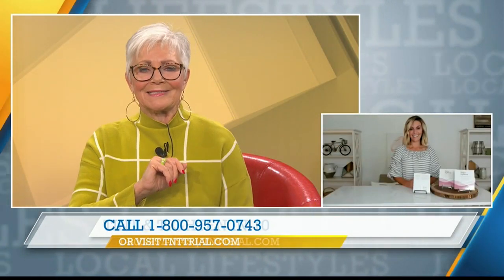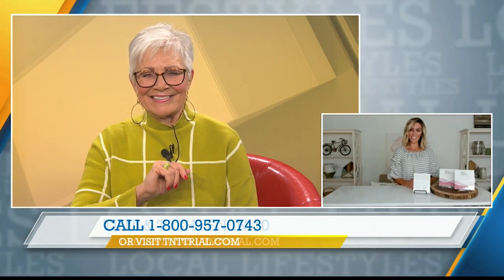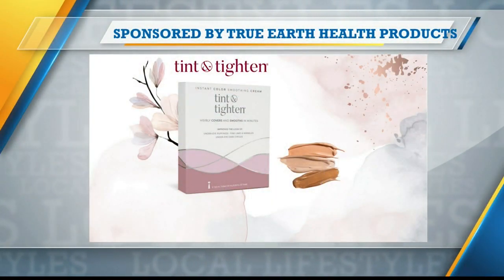Devin, thank you so much, and thanks for the special offer on Tint and Tighten. You're welcome — great to see you. Thank you. We'll be back with more Local Lifestyles after this commercial message. Stay with us. This portion of Lifestyles is sponsored by True Earth Health Products.